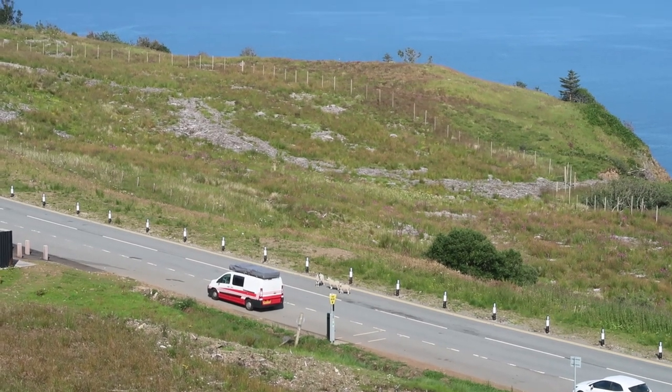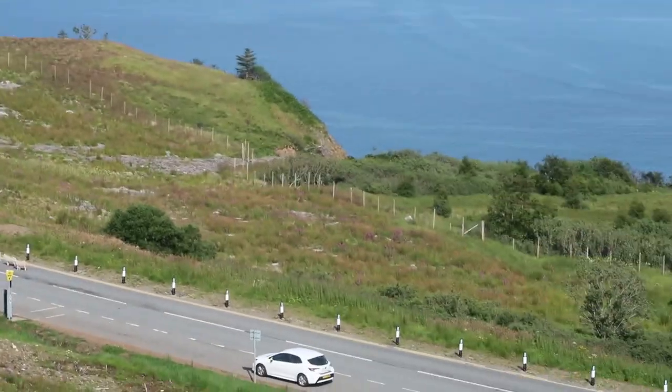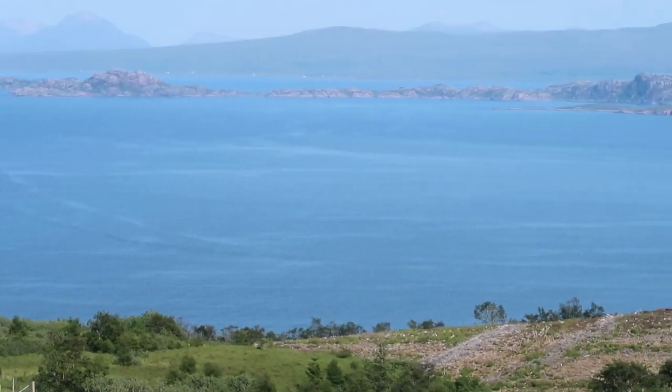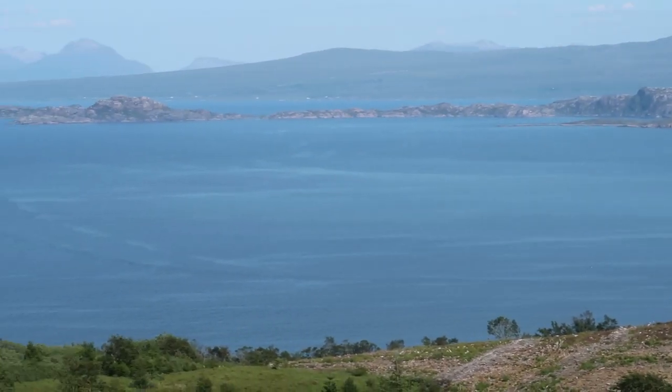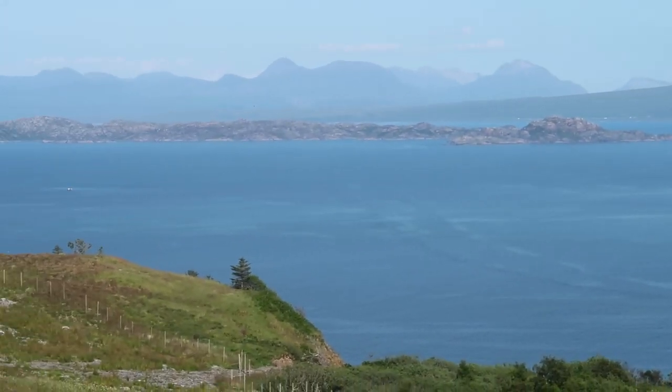I'm not sure where to go but look at this beauty, guys! It's much better through the naked eye than it is on camera — it's just stunning.